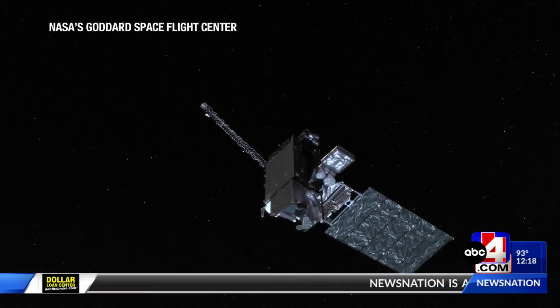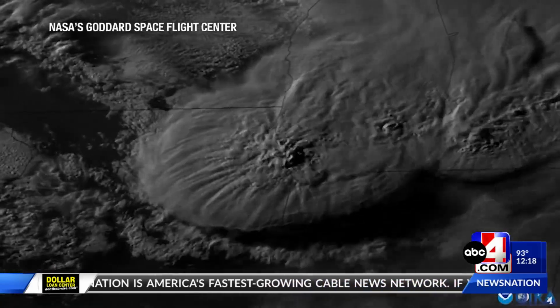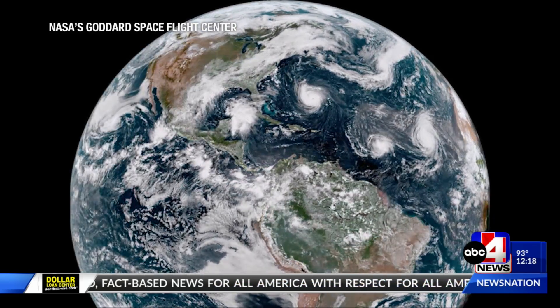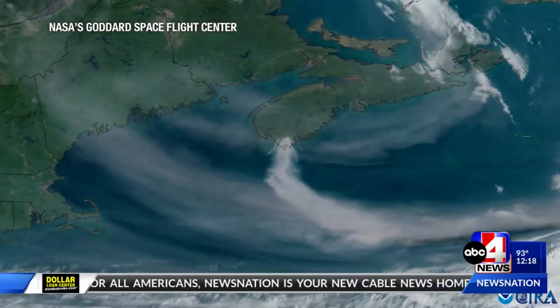It helps our National Weather Service meteorologists in all types of weather. The great thing about the GOES series is the satellite orbits with the Earth, so it's always looking at the same spot on the Earth. And because our country is so vast, we have two satellites in the series — one on the West Coast, one on the East Coast. This particular satellite is going to be a technology refresh for the one on the East Coast.